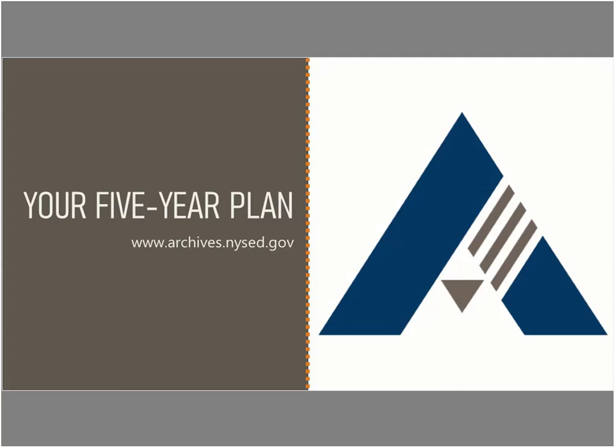Hello and welcome to the New York State Archives Spring Cleaning Webinar Module Series, a family of short presentations providing overviews of topics related to managing your records. This module's topic is developing a five-year plan. My name is Sarah Derling and I'll be your presenter.